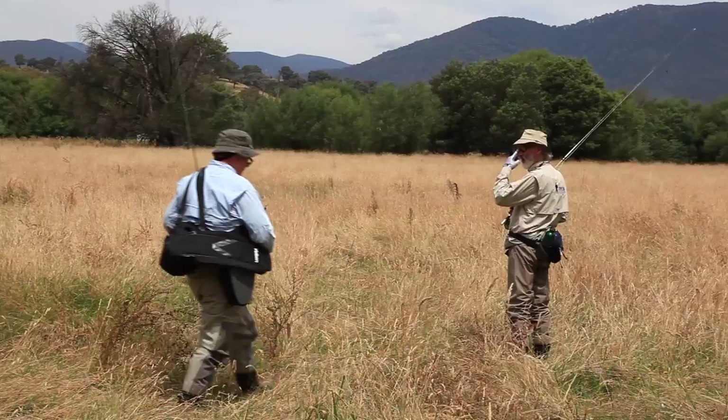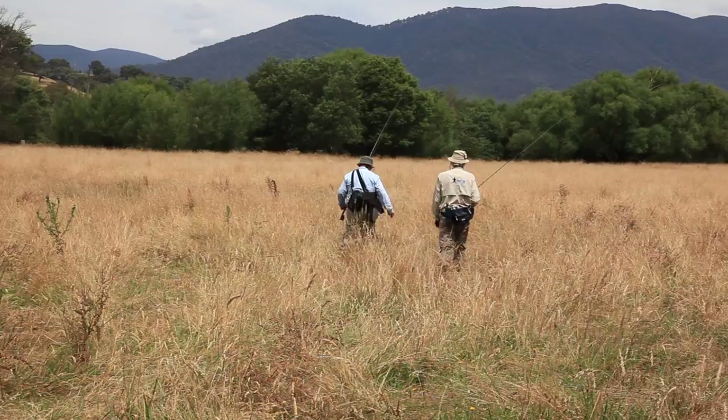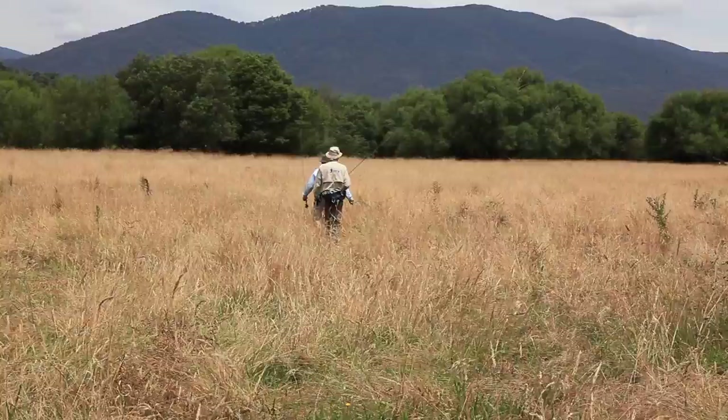The river is fished by many people and fly fishing is no exception. Fly fishermen will find that within the river there are trout that range from around about a pound up to four pounds, and it's not uncommon to find a five or six pound trout.